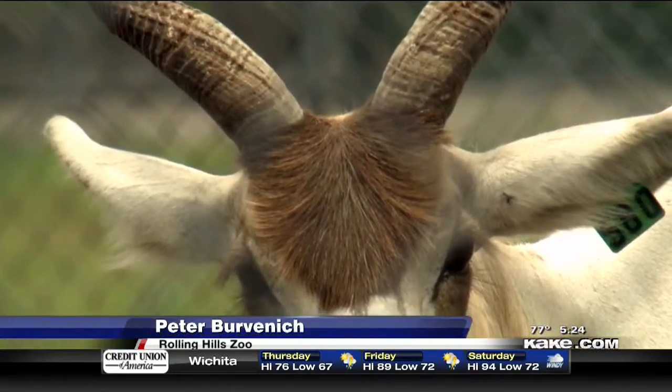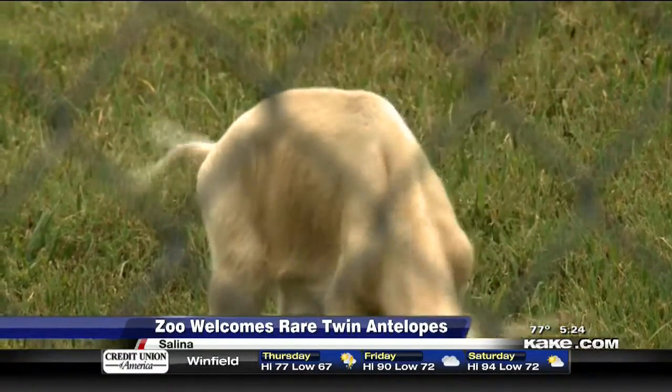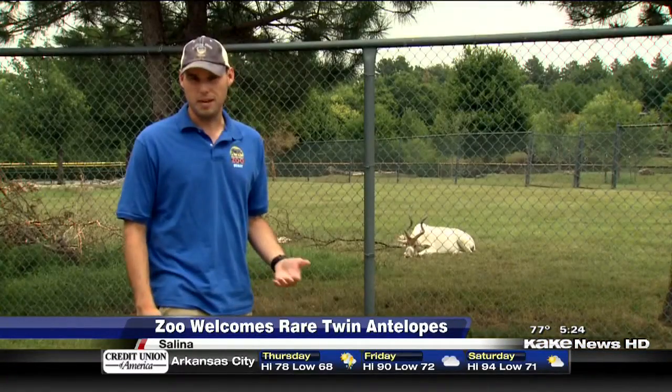After the first birth, we were expecting her to be finished. And then all of a sudden, about 20 minutes later, a second set of hooves appeared. A twin birth is something that's just an even more grand experience — it's something we didn't expect to see.